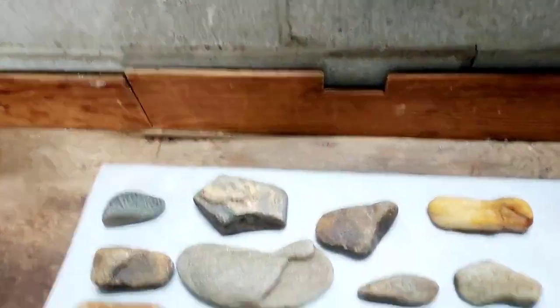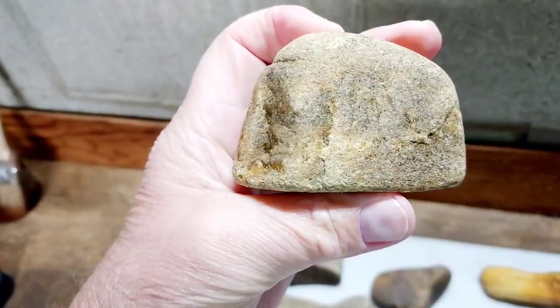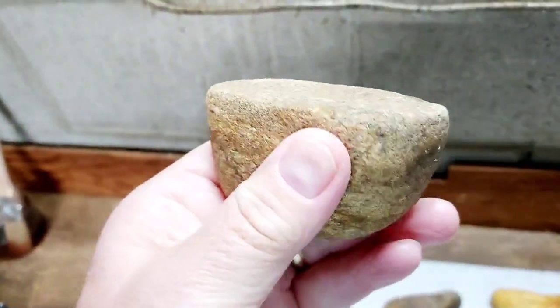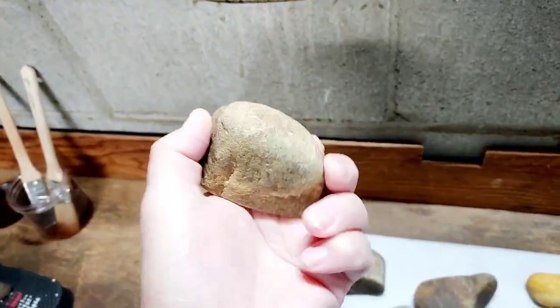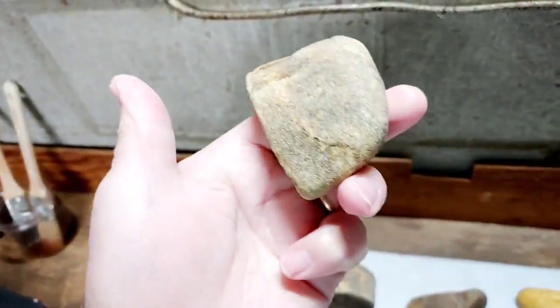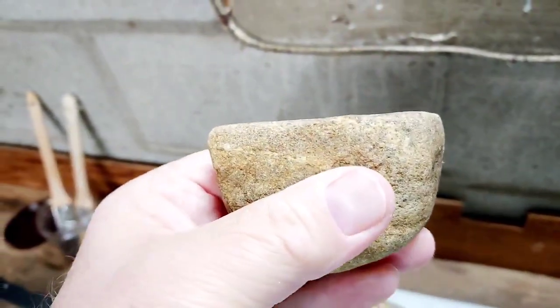Dug that out of the bank. Saw this thing up here and I saw that chipping work in there and a little bit of darkening — it's a little palm grinder. Lay your finger in there, polished around the edges. That's your grinded surface.